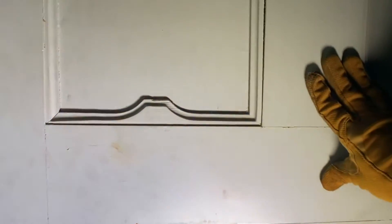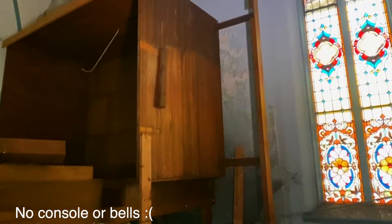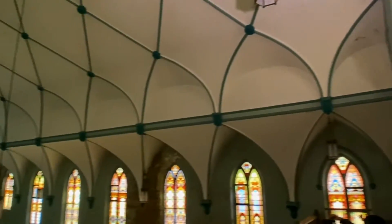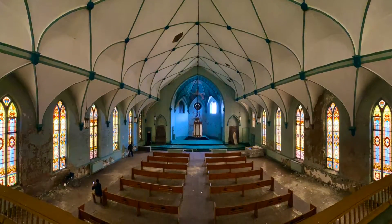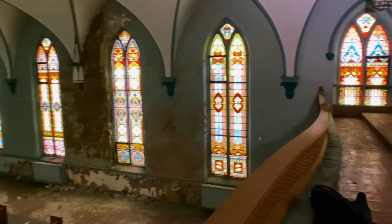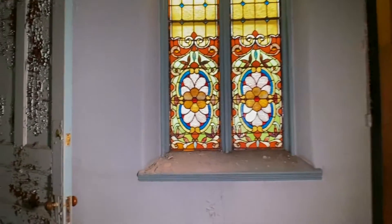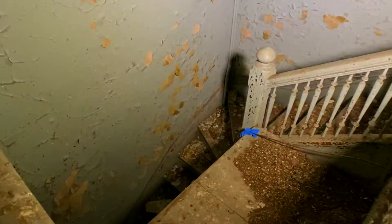Let's see where this door goes. That is one old-school blower. You can see they removed the organ, sadly. Look at that beautiful stained glass. Here's the stairway on the other side.